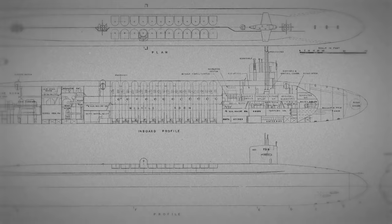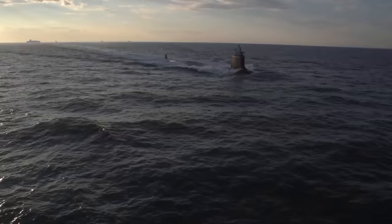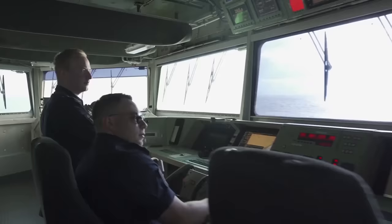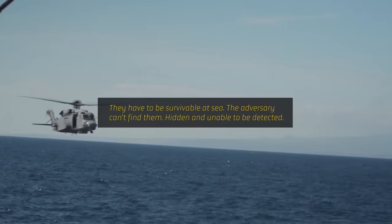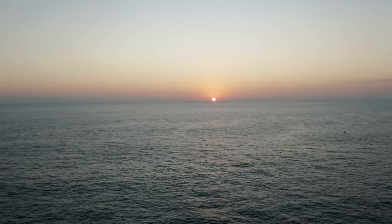The FAS Strategic Security blog examined criticisms and support for why 12 is the magic number. Rear Admiral Richard Breckenridge defended the decision, saying there are two important points for strategic deterrence: first, SSBNs have to be survivable at sea — hidden and undetectable. Second, they have to be within range of the targets that matter to the adversary. Geography requires a 60-40 split of the SSBN force — a few more in the Pacific than the Atlantic — to meet those two criteria.